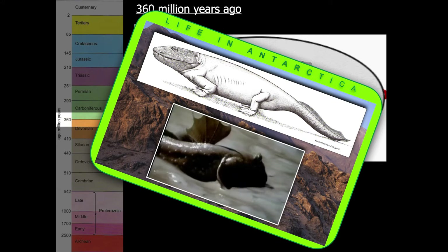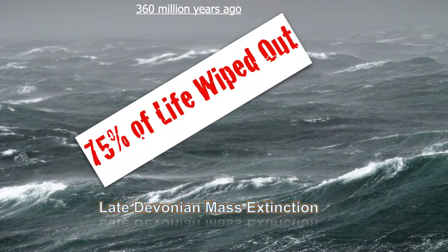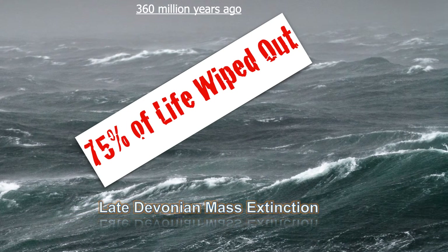However, at the end of this period the seas became starved of oxygen, carbon dioxide levels dropped in the atmosphere, and temperatures plummeted. This caused another mass extinction — three quarters of marine species disappeared over several million years. But once again the Earth bounced back.